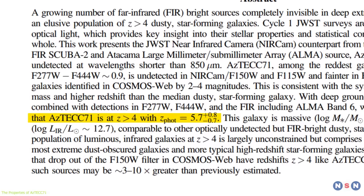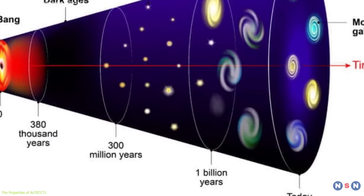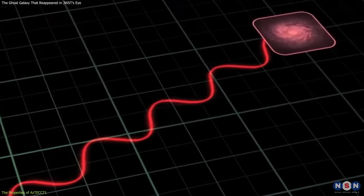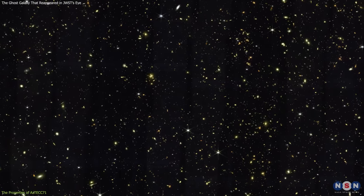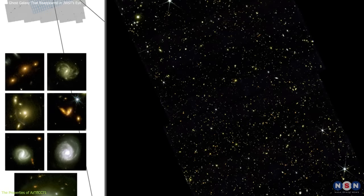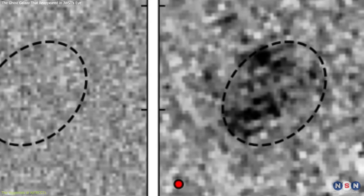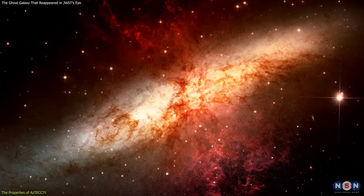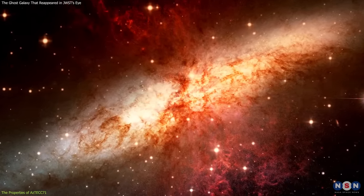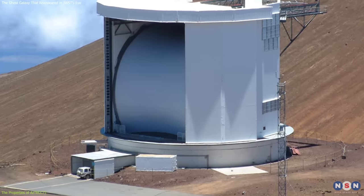The photometry also showed that this galaxy is very far away from us, with a redshift of about 5.7. This means that the light we see from the galaxy was emitted when the universe was only about 1 billion years old, or about 7% of its current age. This also means that the galaxy is very red, because its light has been stretched by the expansion of the universe. In fact, this galaxy is one of the reddest galaxies in the Cosmos Web Survey — a large-scale survey covering about 2 square degrees, or about 10 times the size of the full moon. The photometry also revealed that this galaxy is very faint in the optical and near-infrared wavelengths. This means that the galaxy is very dusty, and most of its light is blocked by the dust grains in its interstellar medium. The dust grains absorb the light from the stars and re-emit it in the far-infrared and submillimeter wavelengths, which are the wavelengths that SCUBA-2 and ALMA can observe.